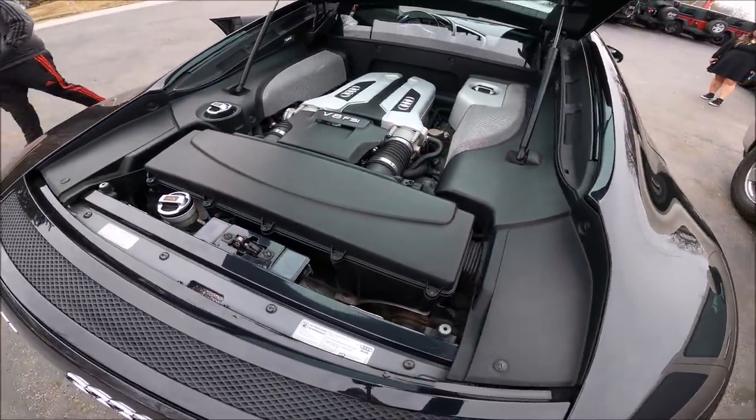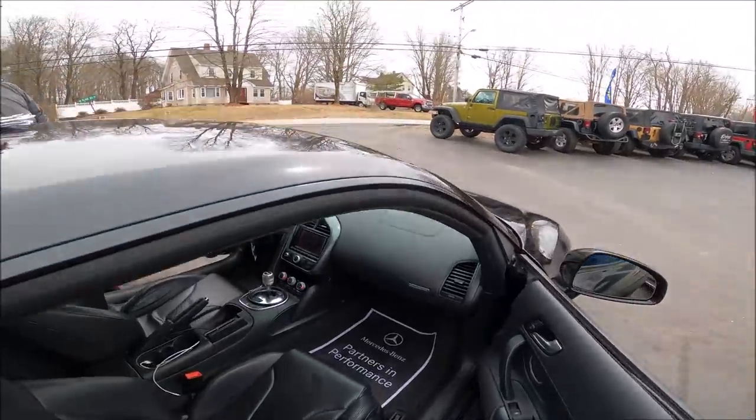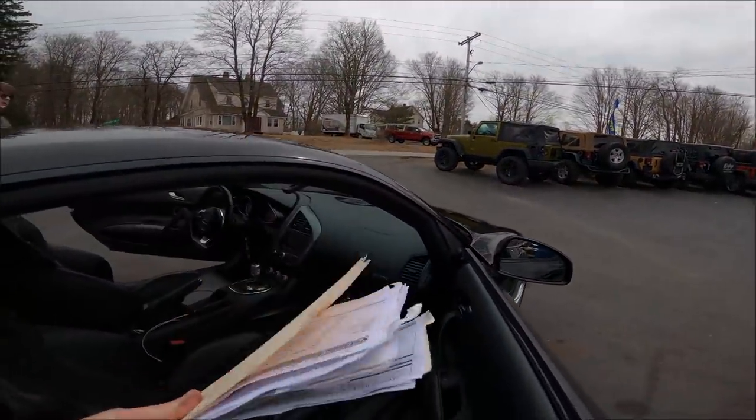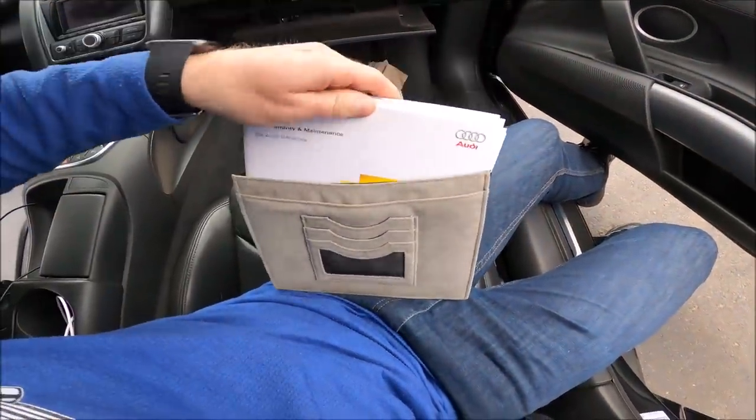4.2 liter V8 — I forget the horsepower and torque. You have all the older service records here? All the books are here. My R8 had it — it shifted really hard, I could feel it. This one does the same thing. I think all these single clutches do it. Yeah, I was told it was a single clutch but it could have been that it was wearing out.